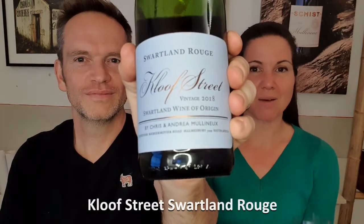Hi, it's Chris and Andrea Malinu. In our glasses right now is our 2018 Cliff Street Rouge, our Swartland introduction label to our Malinu wines. The Cliff Street Rouge is a heritage blend of all the varieties that have traditionally worked well in the Swartland.